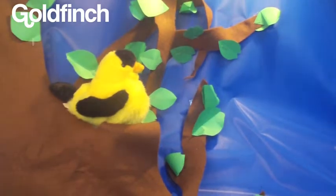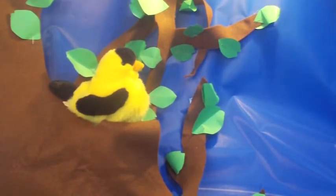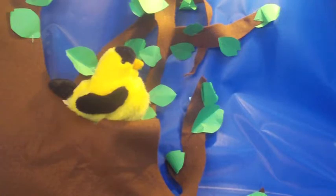The next bird is the goldfinch. The male goldfinch is bright yellow and black. The female is a duller yellow and black. They are really cute. They live permanently in most parts of the United States of America.